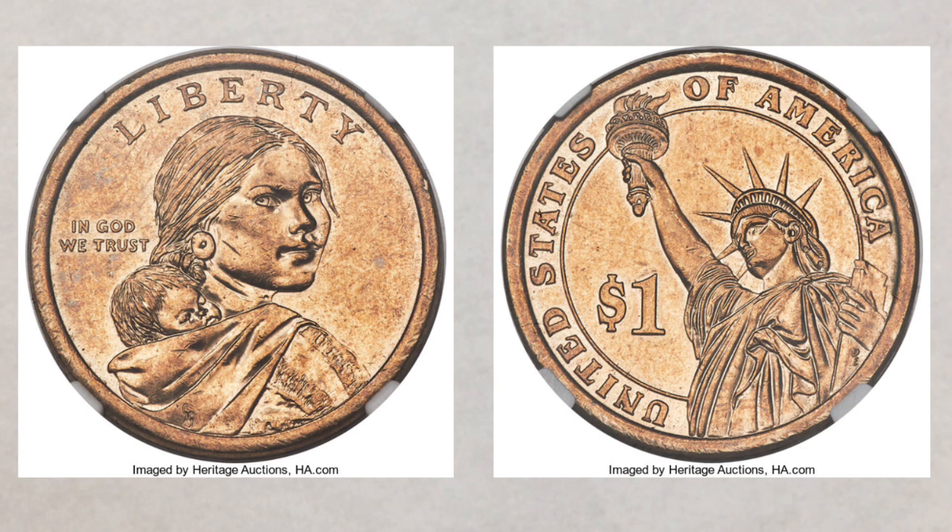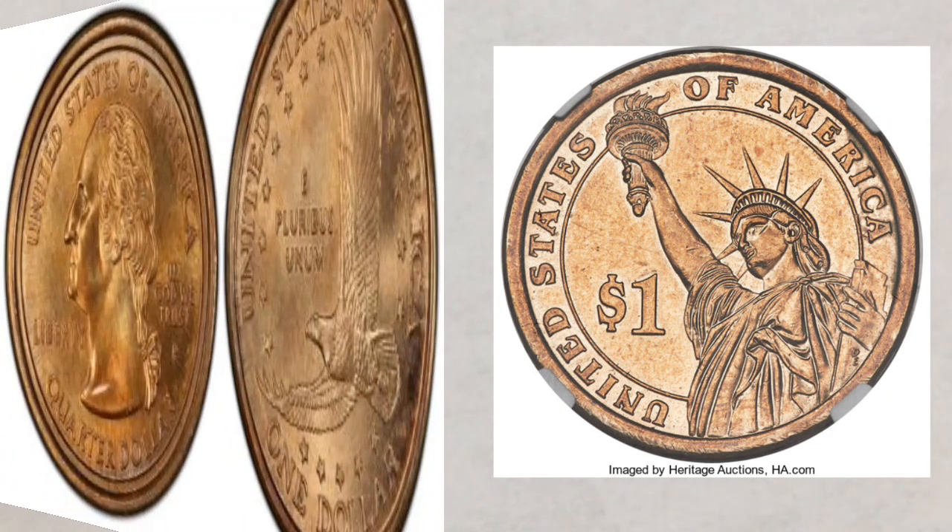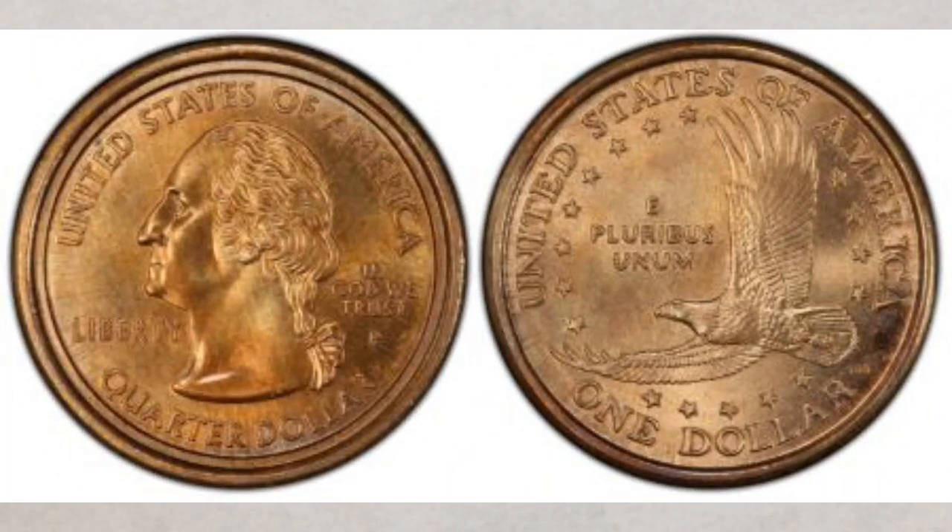As a reminder, the first discovery of a mule coin was made in May of 2000 by Frank Wallace of Mountain Home, Arkansas, in a roll of ordinary Sacagawea dollars. His Sacagawea coin was muled with a quarter. After his discovery, many Sacagawea dollar coins muled with statehood quarters were discovered. The latest discovery in that group happened in 2009 when the 18th example of a Sacagawea quarter mule was discovered and sold at Heritage Auctions in 2019 for $120,000.